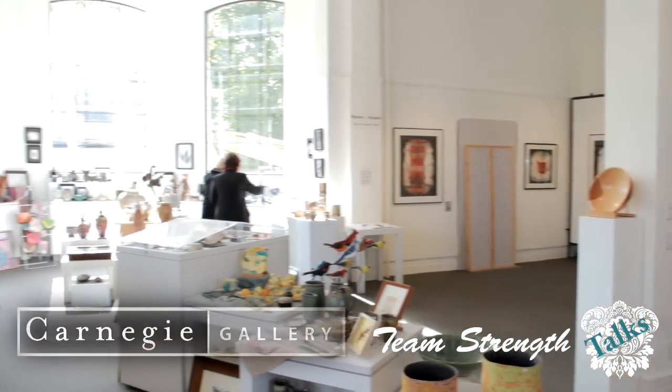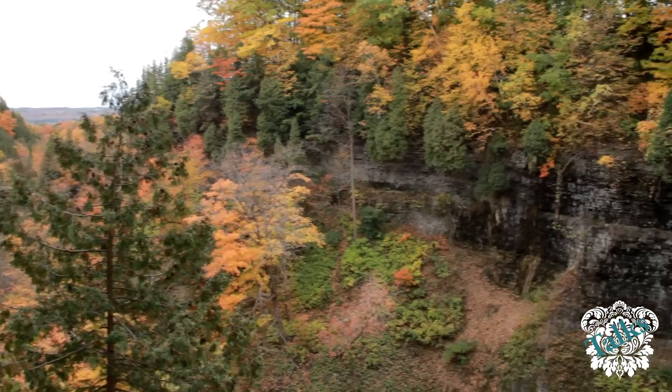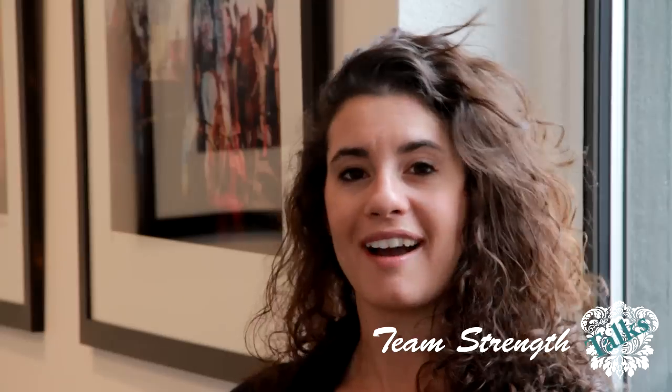Today we're at Carnegie Gallery in Dundas. Dundas is a quaint suburb of Hamilton known for its small town feel, conservation areas, waterfalls and valleys. Webster's Falls, Twos Falls, Dundas Conservation and Bruce Trail are great sites for walking, hiking and relaxation.